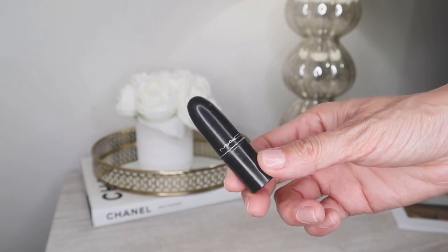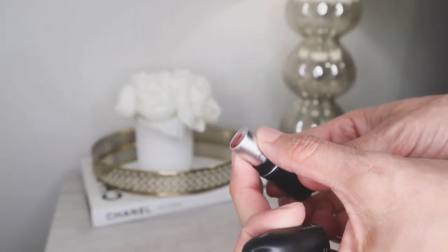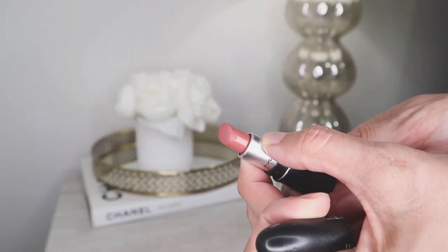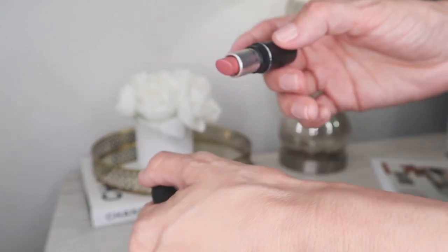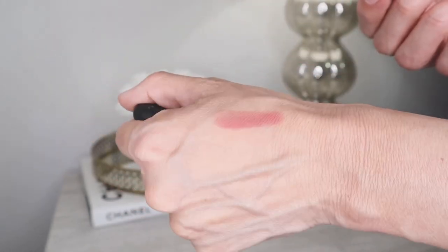Another lipstick that works really well with the MAC Whirl lip liner is Velvet Teddy — also by MAC. Velvet Teddy is an amazing nude color, and like all MAC lipsticks it's very creamy with a smooth texture that just glides on the lips. I'm going to go ahead and apply Velvet Teddy by MAC using the lip liner in shade Whirl.